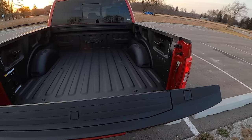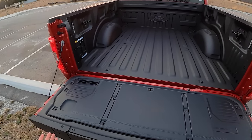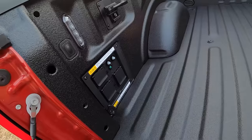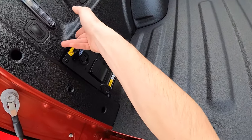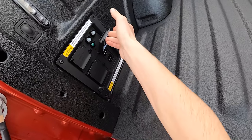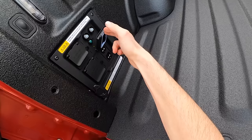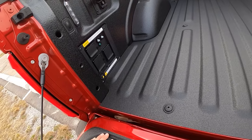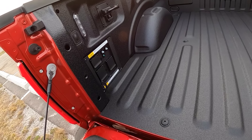This specific truck doesn't have the power tailgate, but it does have the nice slow-opening tailgate. Here are all your plug outlets — pretty awesome. You've got a 240-volt back there, 30-amp max, 7.2 kilowatt. And then a bunch of 120-volt, 20-amp, 2.4-kilowatt max plugs.